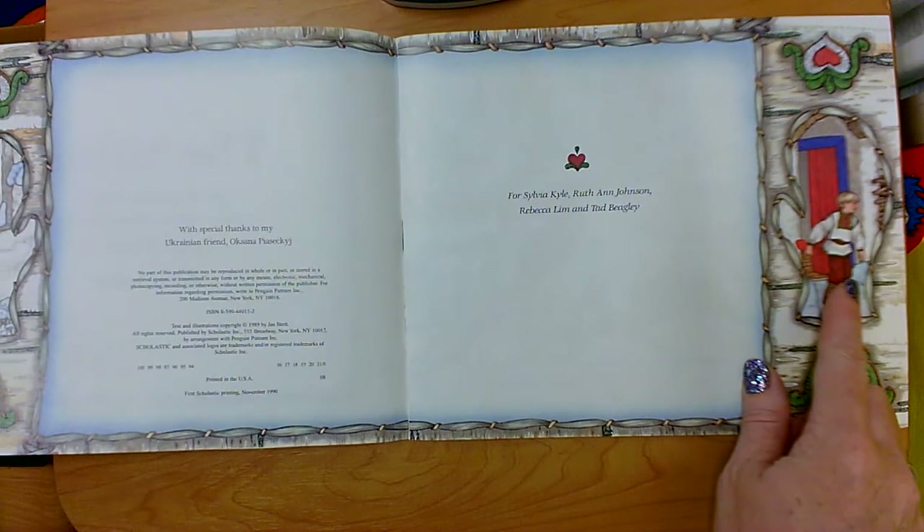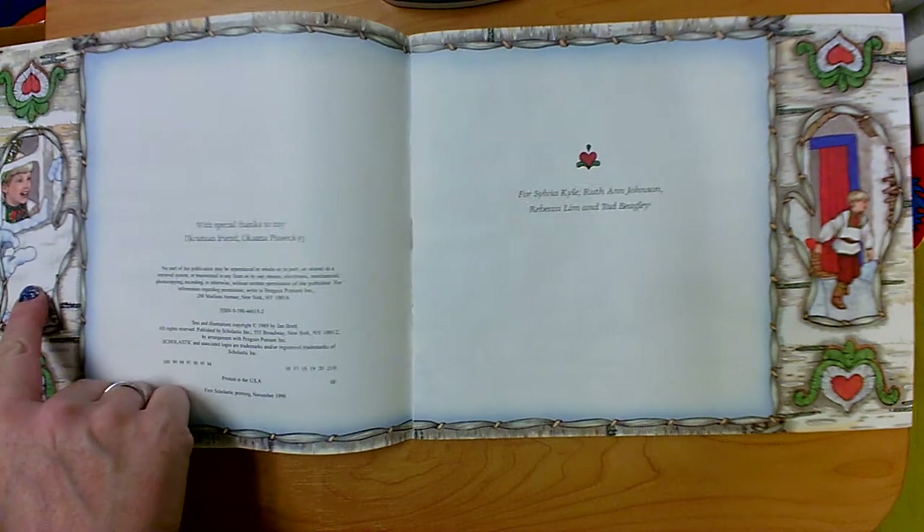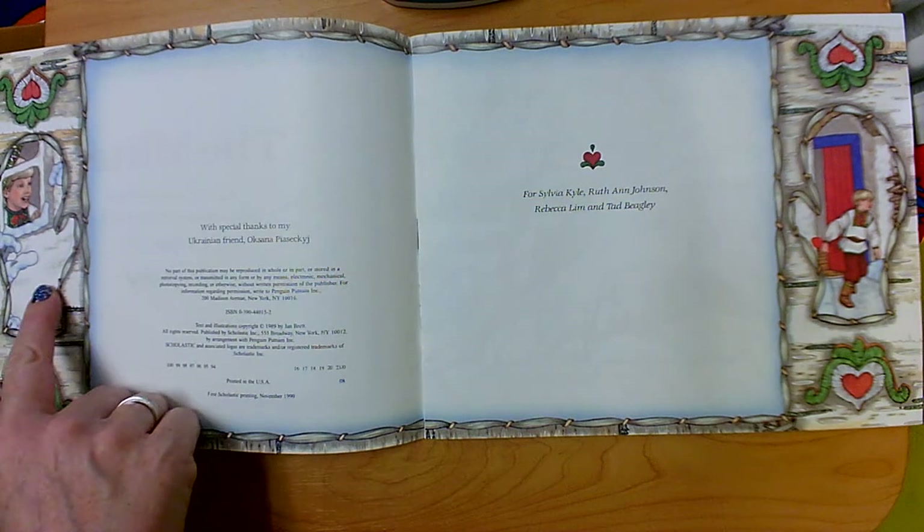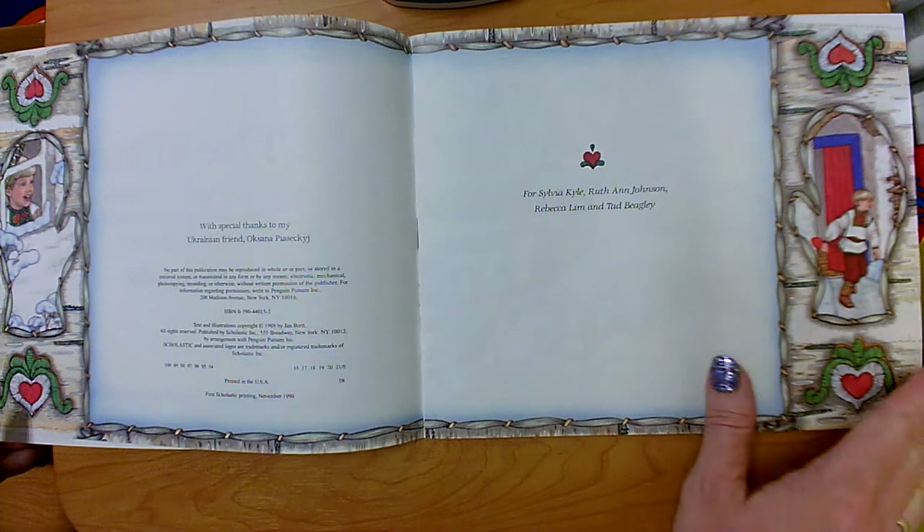I loved the way that Jan Brett used little peek-a-boo windows in those books to help us make predictions. I can see that she's doing the same thing in this book, The Mitten.